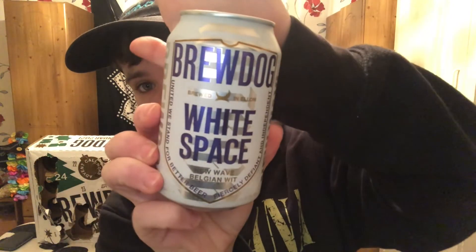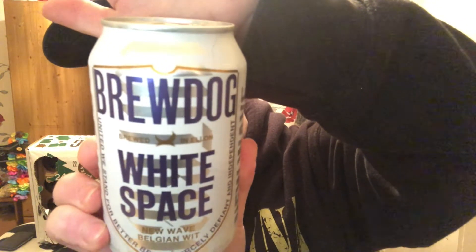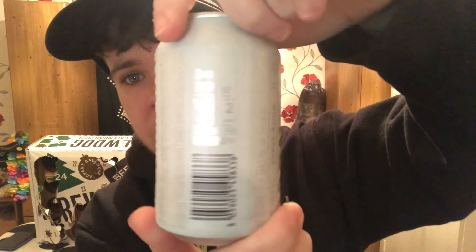This can looks pretty funky — it's purple on white with metallic silver stripes. The rest of the can is just white but the writing's in silver, which is pretty cool. It's a lot better than some of the previous cans. I haven't seen any purple on a can yet, which is really cool. The name is interesting too — White Space — without further ado, let's just get into it.